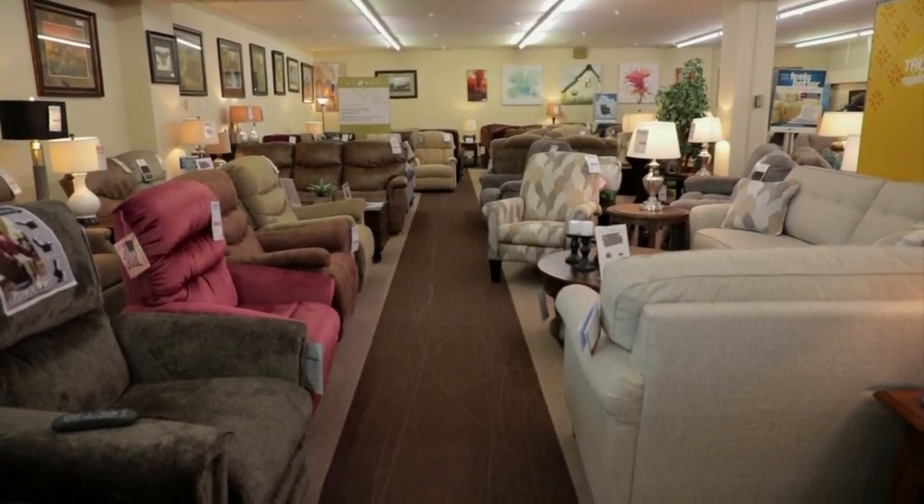Talk a little bit about the benefits of one of these lift chairs for somebody who's aging. Well, if you're not able or find it hard to get up and down — and I know I do every year — it's a definite benefit because at the push of a button, it'll raise you up to a point where you can easily get in and out. And you're not flopping down in the chair when you sit.